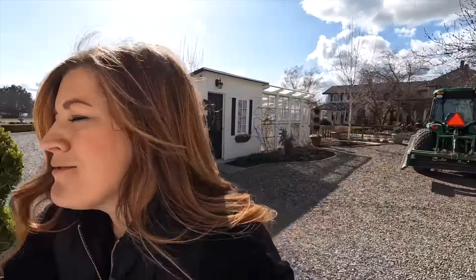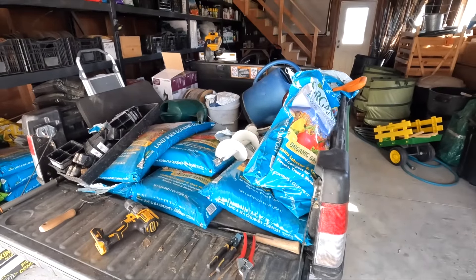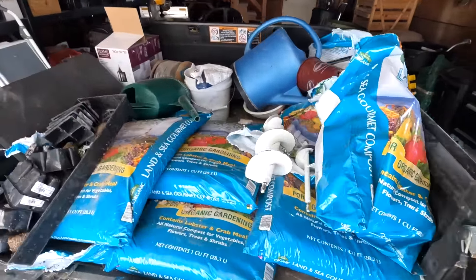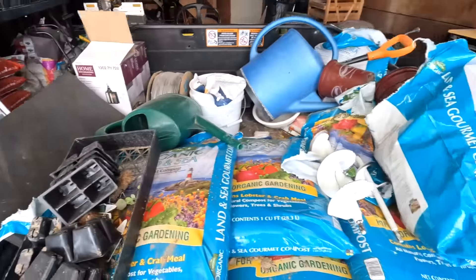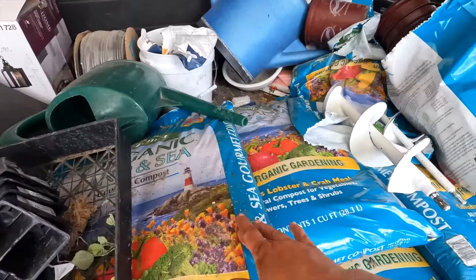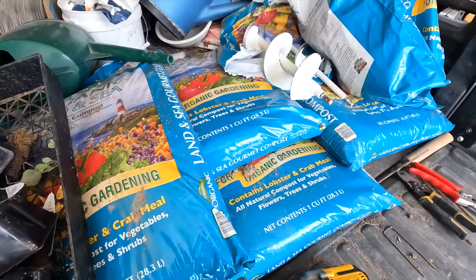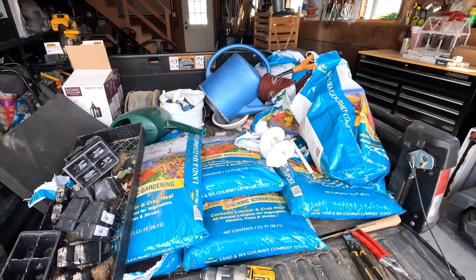I'm gathering up all my supplies — I have gathered nothing thus far. In fact, the gator might be full of stuff that I need to put away. This is from my project the other day, so I'm going to empty this out. I save a lot of these containers to start seeds in. I'm going to be using some land and sea and biotone in containers that we're just topping up and reusing soil from last fall. Let me get that done quick so we can gather up some plants and start in.